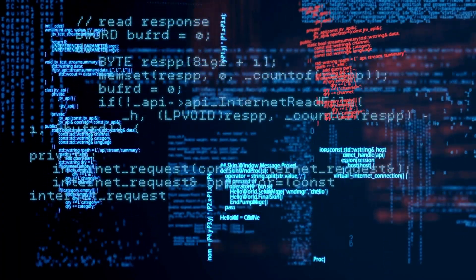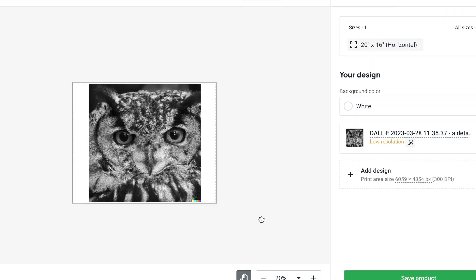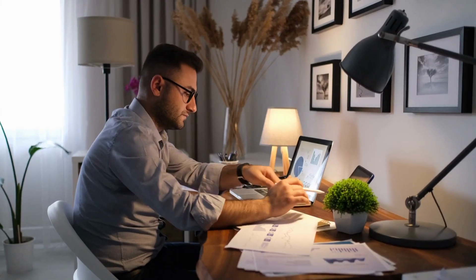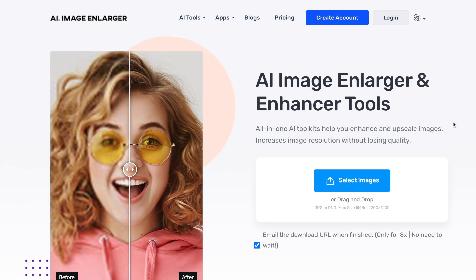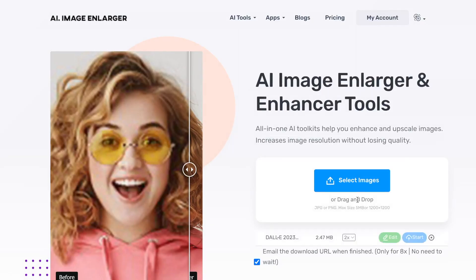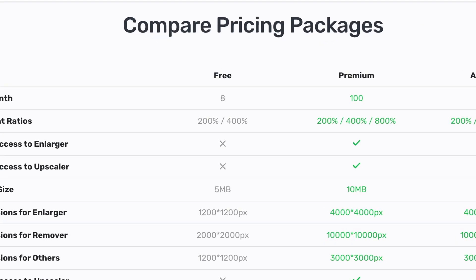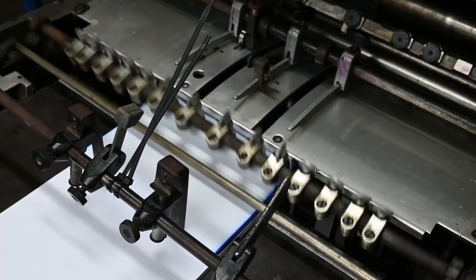Print-on-demand products can be more profitable than digital products, but there is one limitation to keep in mind: image resolution. When you download a picture from DALL-E, the image is small. For small products like laptop stickers, you can print at 300 dpi — but for bigger products like posters, the resolution won't be sufficient. Luckily, you can fix this with AI. AI Image Enlarger uses AI to increase the resolution of a picture without losing quality. The free plan increases images by up to 400%, while the $9/month paid plan goes up to 800% — high enough to print at 300 dpi on posters.